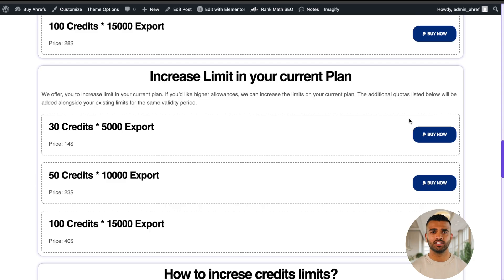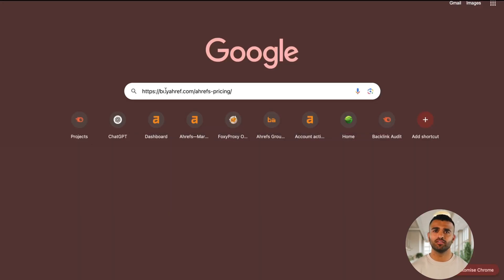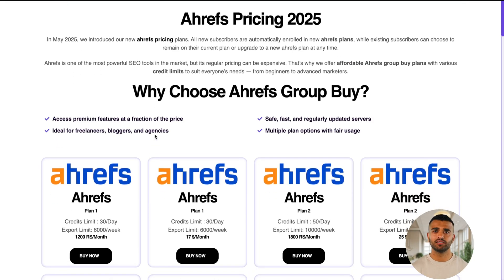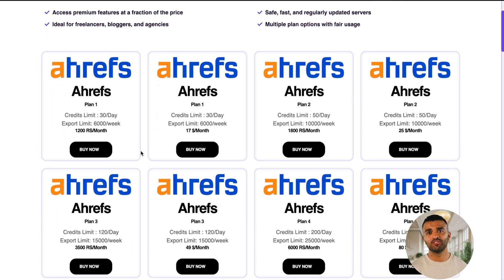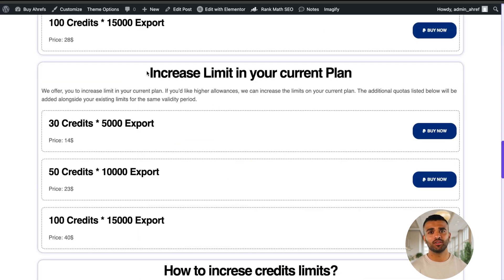Here's how to get Ahrefs for almost free. First, go to BuyRef.com and open the Ahrefs pricing page — the link is in the description or pinned in the comments. You'll see multiple Ahrefs plans. If you're in India, choose the INR Indian Rupee pricing; if you're outside India, select the USD plans. Pick the Ahrefs plan that fits your requirements. Don't worry if you think you might need more credits later — you can always upgrade your credit limit without changing your plan.